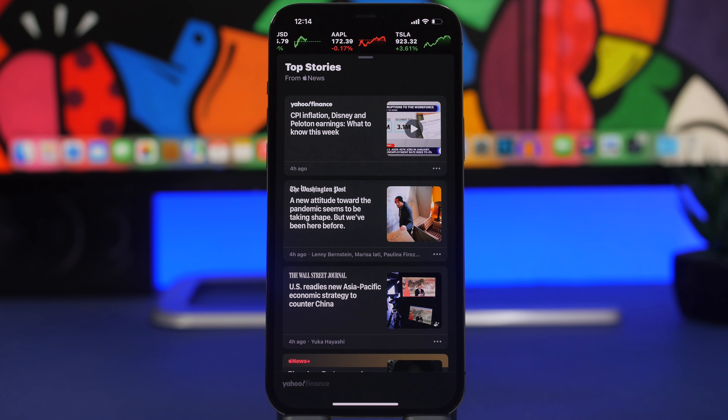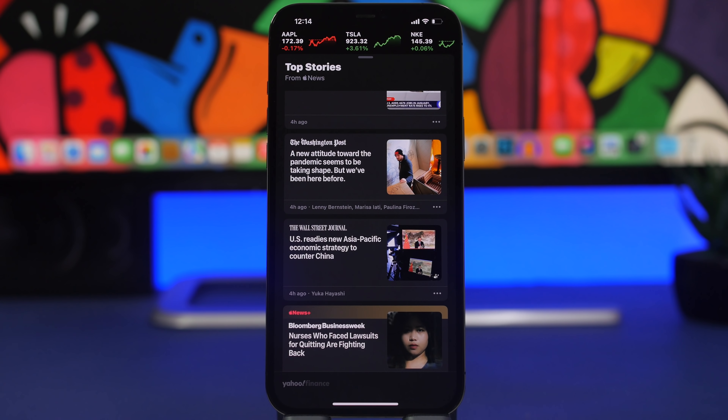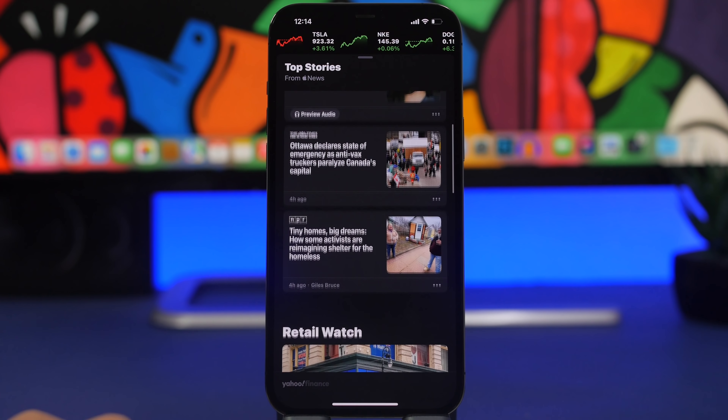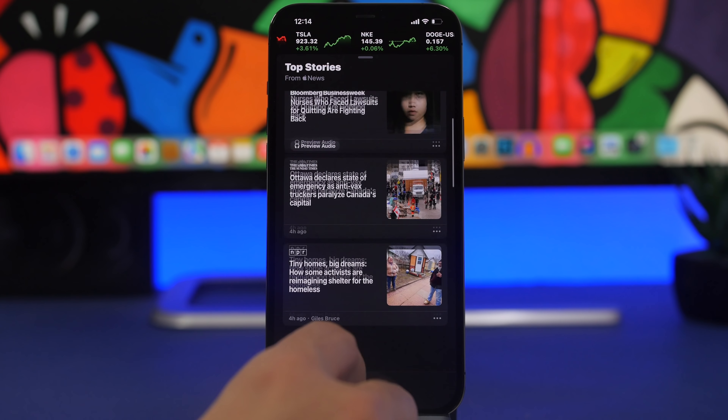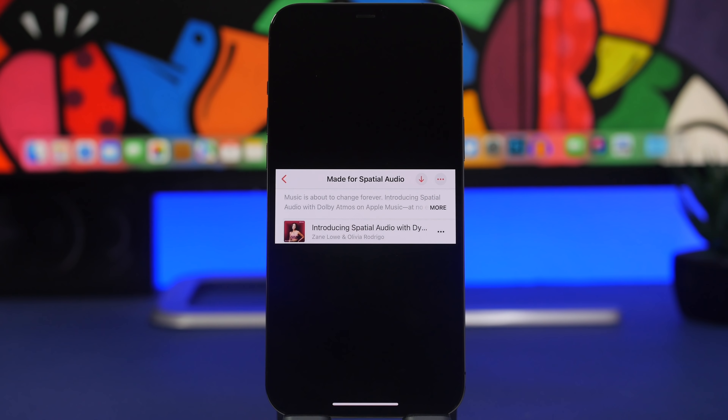There's also a change in the Stocks app. If you go to Stocks and open the News section, the design has changed — you'll now have card designs that look something like the medium widgets on your home screen. They look much better than before, with a much cleaner design overall.